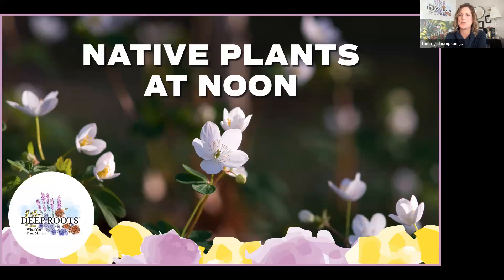Welcome. We are so glad you joined us for our snowstorm edition of Native Plants at Noon. I'm Tammy Thompson, outreach and conference manager for Deep Roots. I look forward to seeing you all in 2020 as we continue to unpack the benefits and beauty of native plants and the amazing creatures they support. Next month we will be back at the Discovery Center to discuss new things as we approach the spring edition.